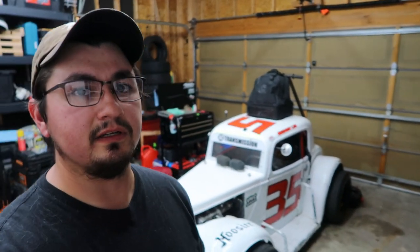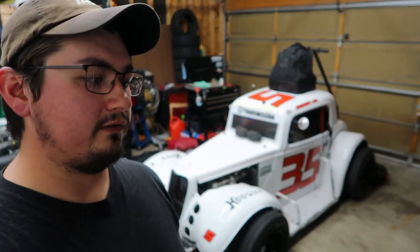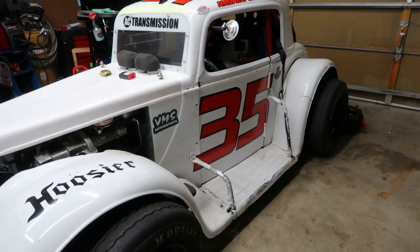That doesn't mean all Facebook Marketplace cars are bad — this one here was actually bought off Facebook Marketplace. While we went through the whole car anyway for familiarization, Facebook Marketplace can be up and down. It's not always the best place, but if it's hard to swallow the price tag of a new car, that's probably your best bet.